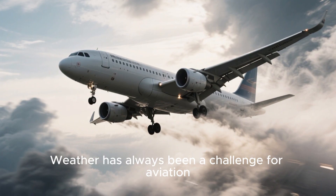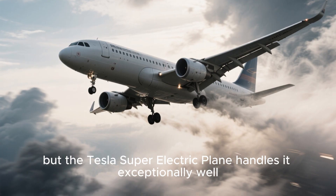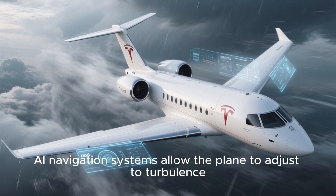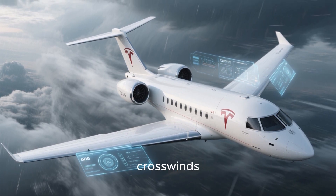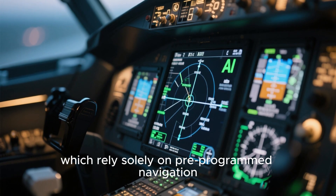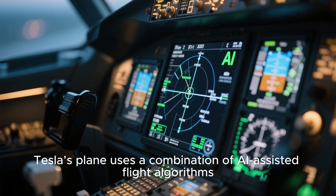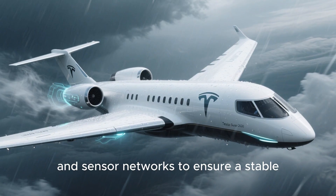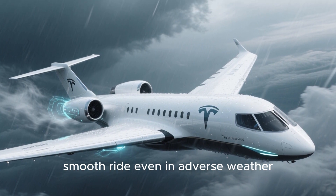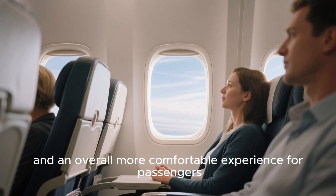Weather has always been a challenge for aviation, but the Tesla super electric plane handles it exceptionally well. Its adaptive wing technology and real-time AI navigation systems allow the plane to adjust to turbulence, crosswinds, and storm conditions instantly. Unlike older aircraft, which rely solely on pre-programmed navigation, Tesla's plane uses a combination of AI-assisted flight algorithms and sensor networks to ensure a stable, smooth ride even in adverse weather, meaning fewer delays and safer flights.